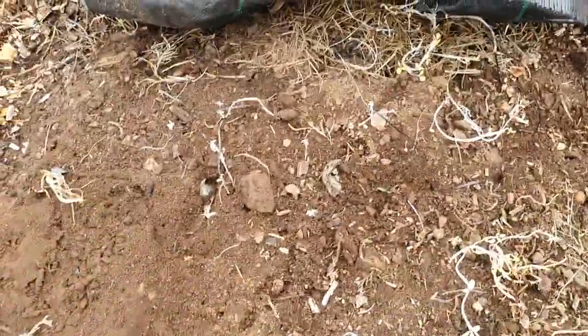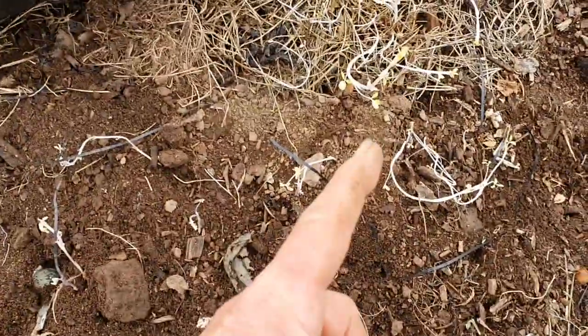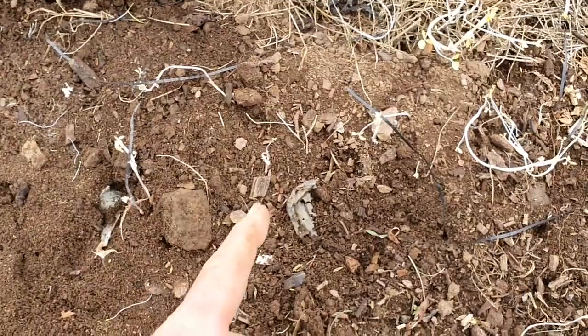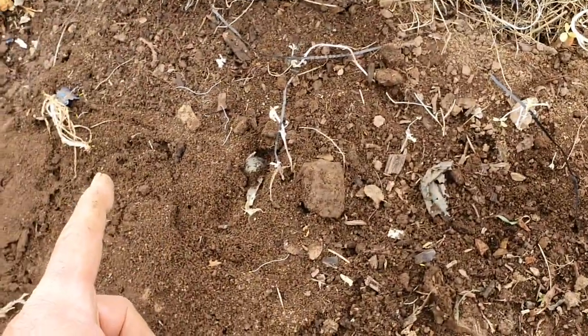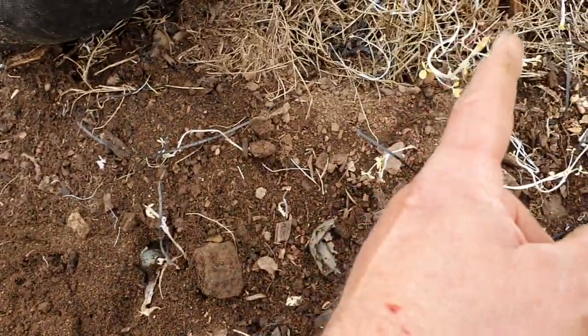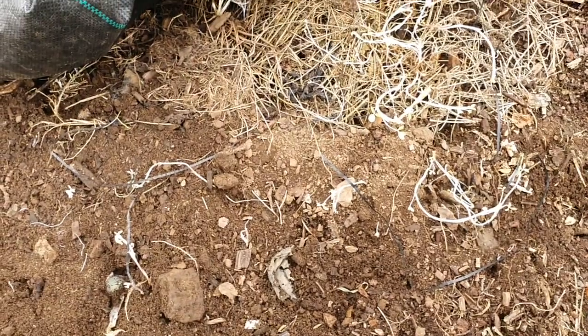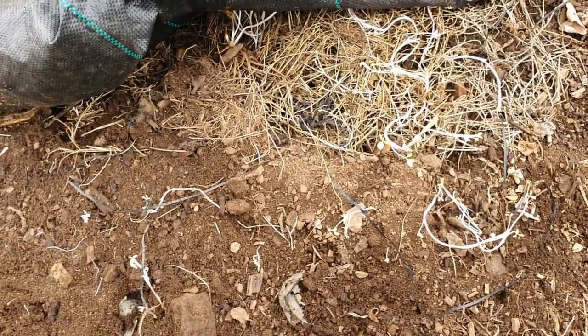Whilst we're celebrating victory, let's have a little moan about another loss. This is alfalfa - happily growing, being an absolute weed, really causing me a lot of problems wherever I sowed stuff. So don't plant alfalfa in a no-till situation, it's too powerful, too persistent.